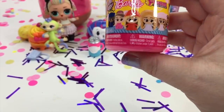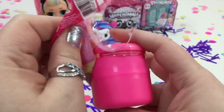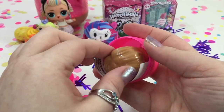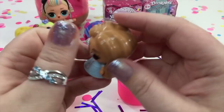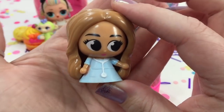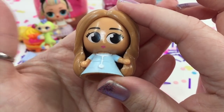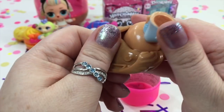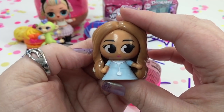Let's open a Barbie. It's like a little doctor Barbie. These things always feel so weird, but super adorable.